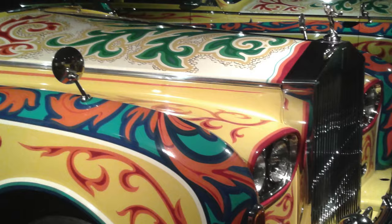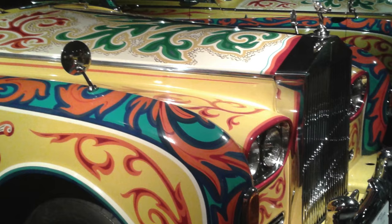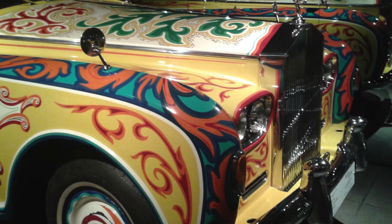These days, John Lennon's psychedelic Phantom 5 Rolls-Royce is worth upwards of $5 million. What do you think of John Lennon's psychedelic Rolls-Royce? If you were rolling in dough, would you drive around in a car like that?